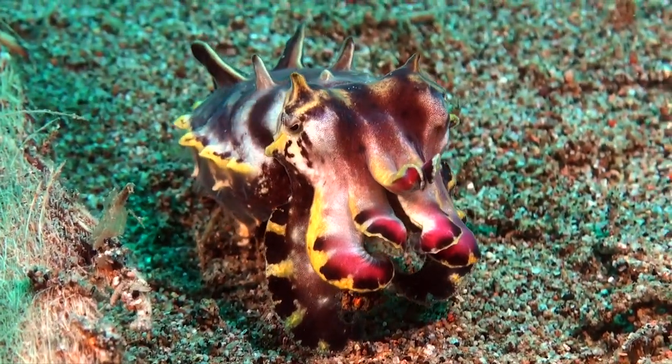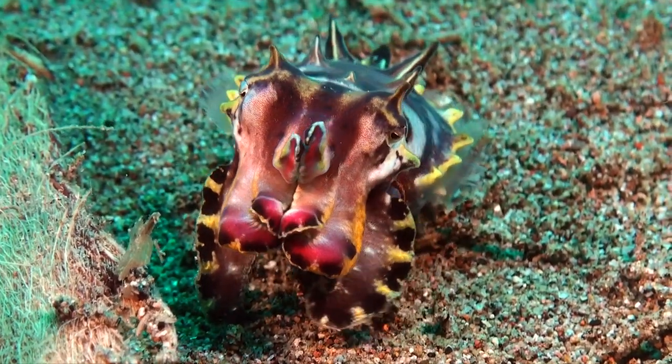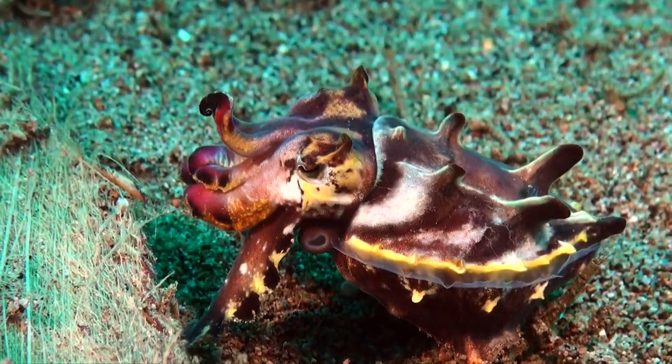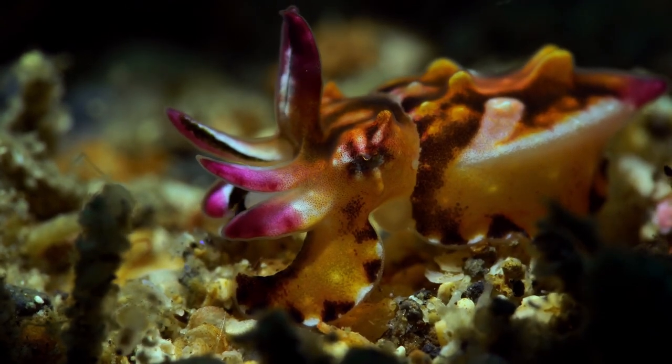Meet the flamboyant Cuttlefish, an enchanting cephalopod known for its vibrant colors and extravagant displays. This master of camouflage and mimicry has captured the hearts of divers and marine enthusiasts around the world.